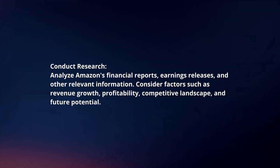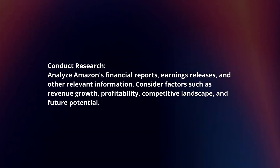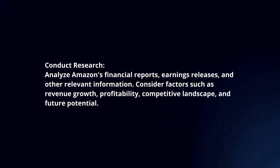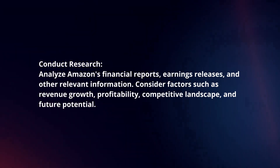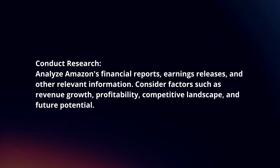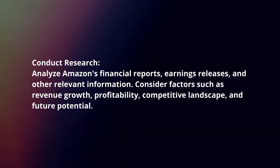Conduct research. Analyze Amazon's financial reports, earnings releases and other relevant information. Consider factors such as revenue growth, profitability, competitive landscape and future potential.